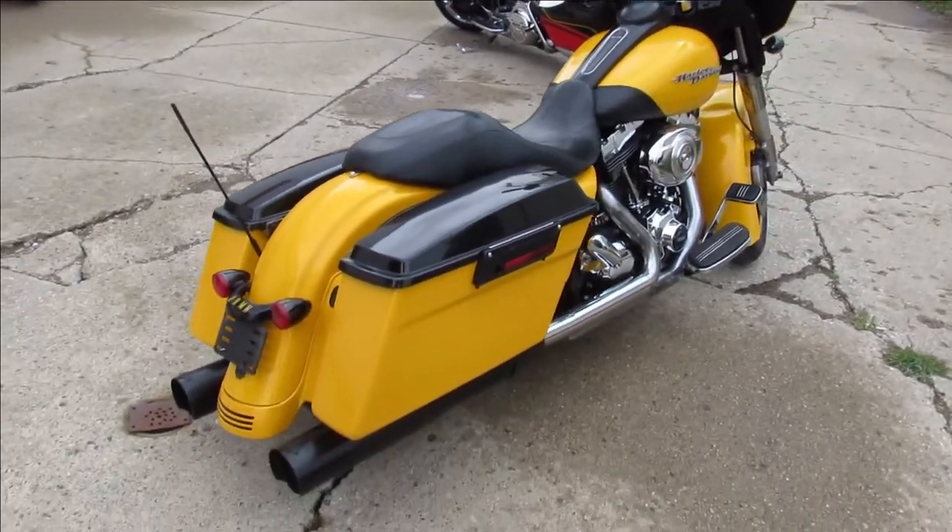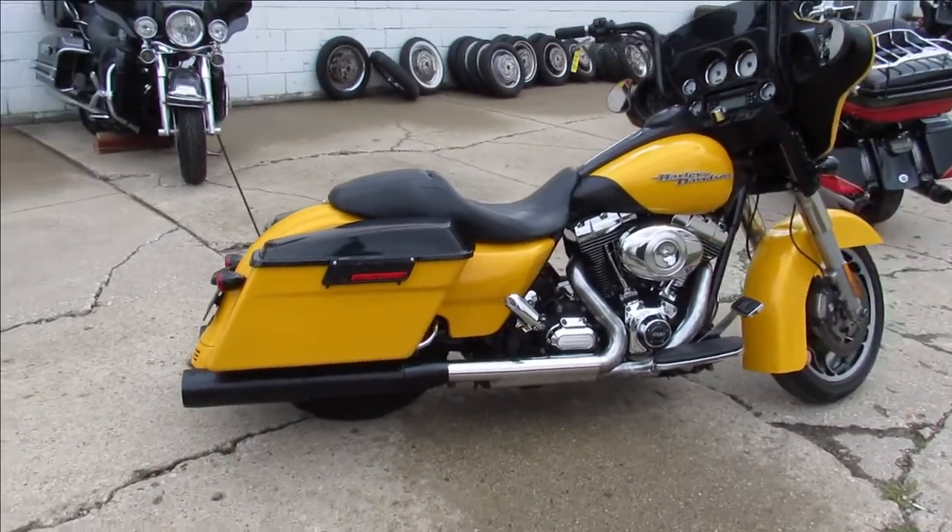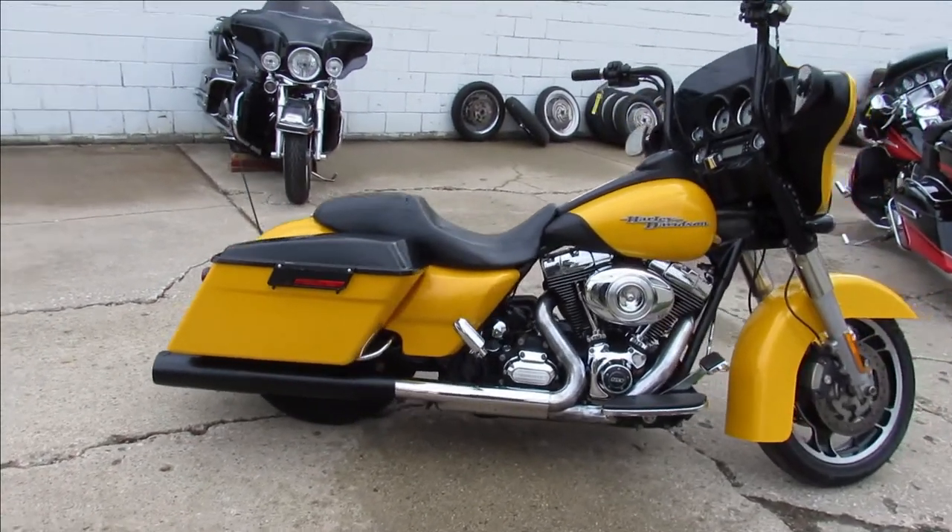It comes in the pearl yellow paint. This thing is sharp. It's got the 103 cubic inch motor, runs strong. It's got dual Vance and Hines exhaust.